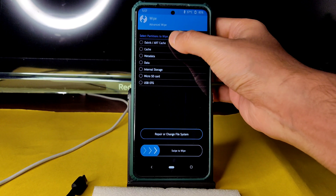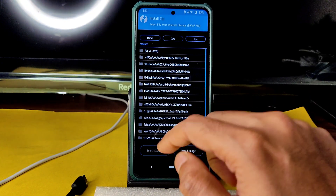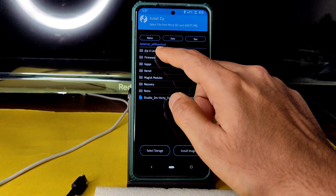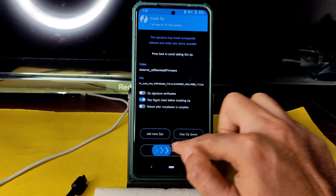Go to Wipe, select Advanced Wipe, select Dalvik Cache and Data, and swipe to wipe. Then go to the Home section, select Install, select the micro SD card, navigate to where you downloaded the files, and select the firmware. Always select the latest — 12.5.5.0 Global firmware.